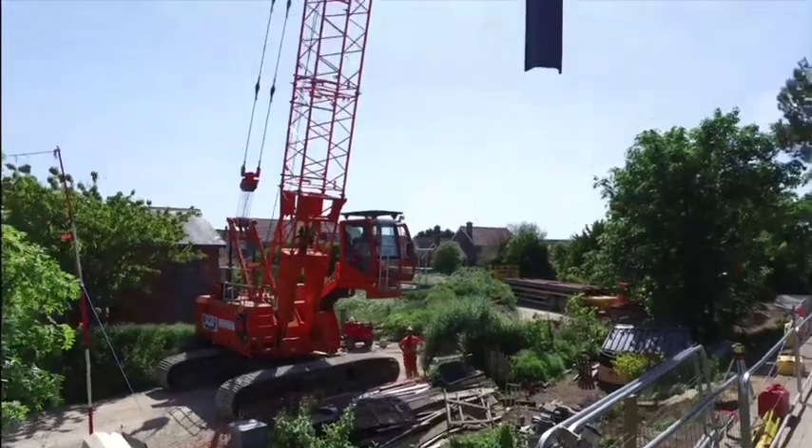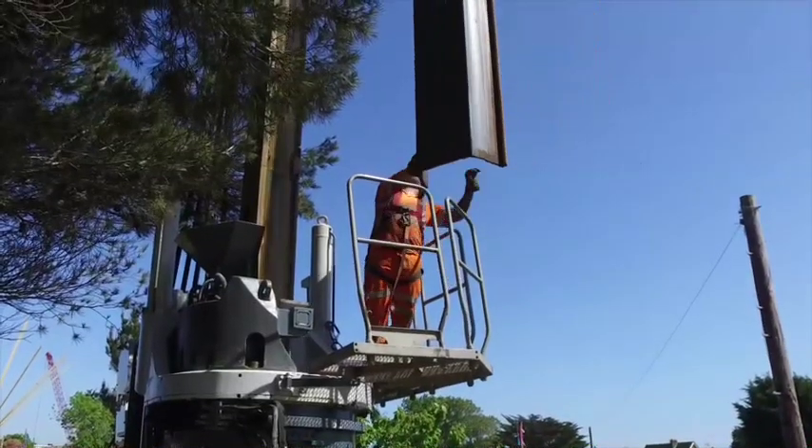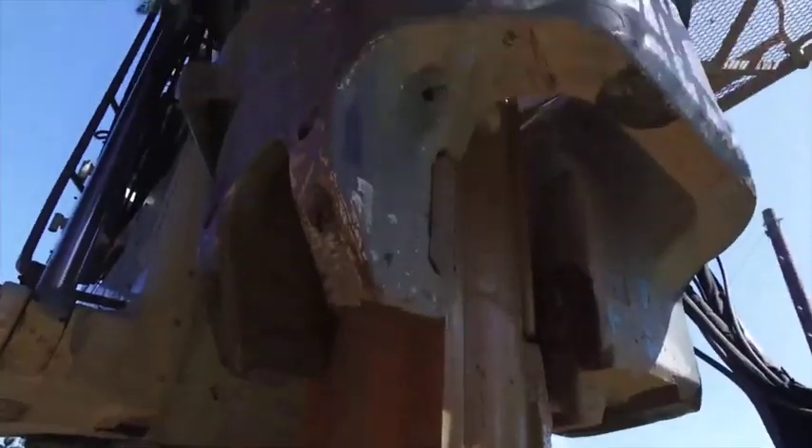This reach is known informally as a riverbank reach. Work here is centring around improving and raising the current defence by installing a new sheet pile wall with a concrete capping beam.